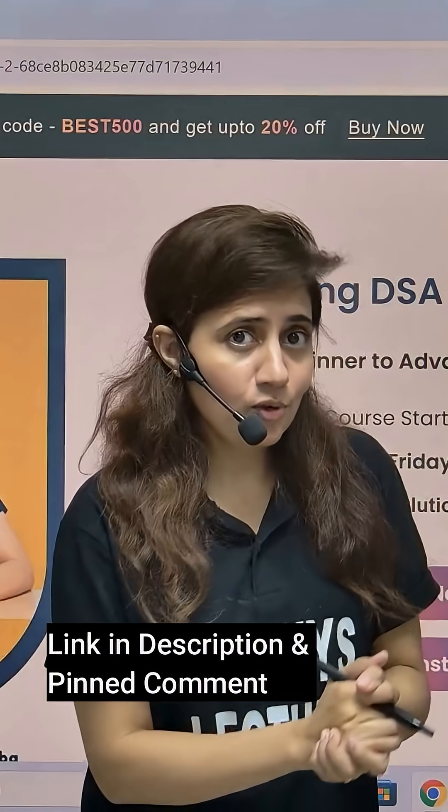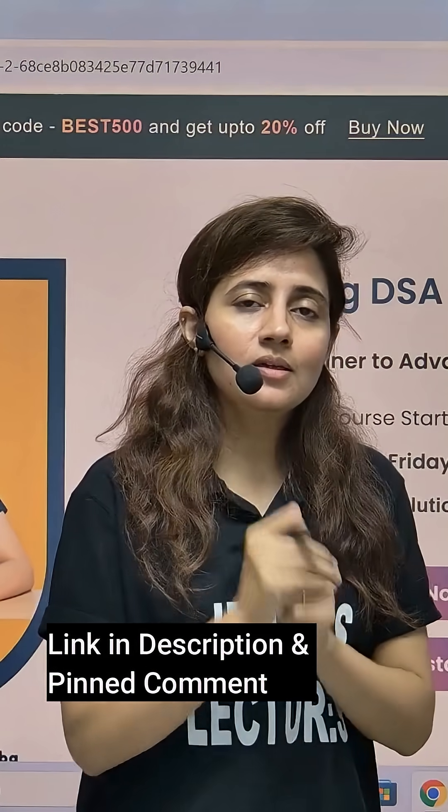Once seats are filled, we are going to close the enrollments. So hurry up. The link is in the description box of this video, or you can go to my website jennieslectures.com and enroll from there. Now I'll see you in the course. Till then, bye-bye. Take care.